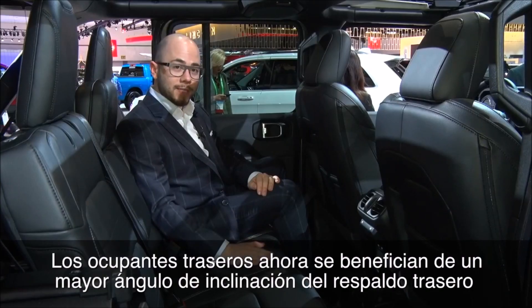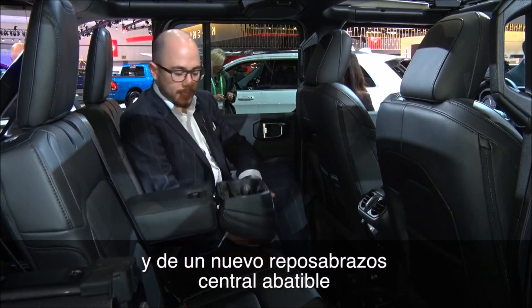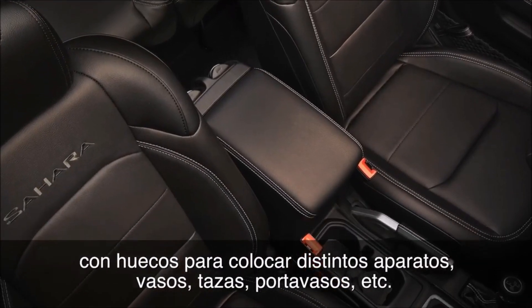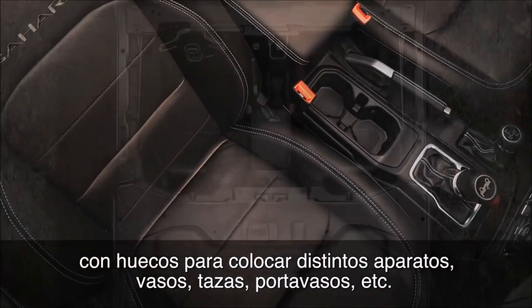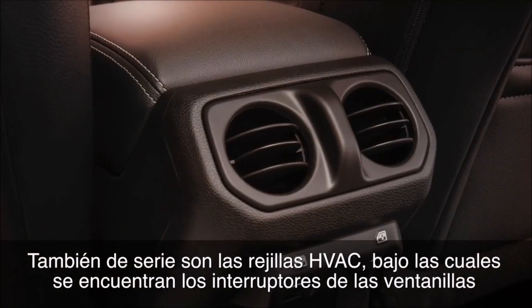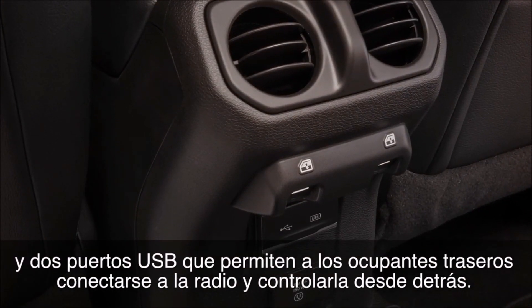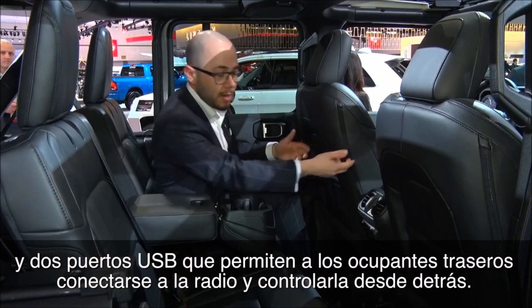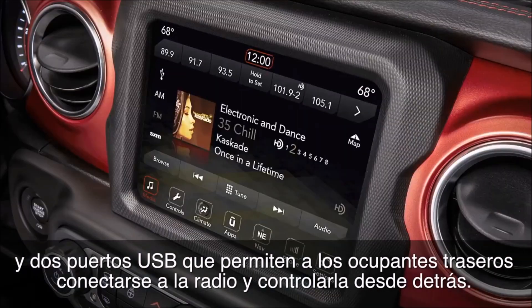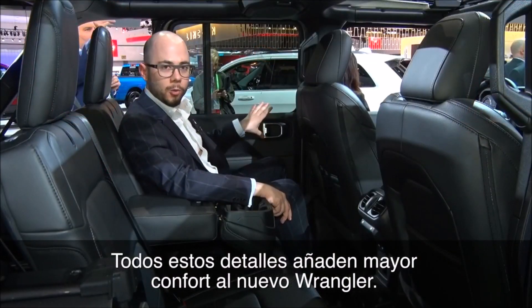Your rear occupants now benefit from a steeper recline and seat back angle, a brand-new folding down armrest with numerous ways to store your mobile devices, your cups, and cup holders, as well as standard HVAC vents. Below them you have the window switches and two USBs that connect to the radio so you can be controlling your music from the front or the rear — just more comfort all the way around.